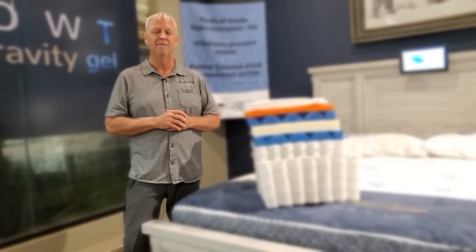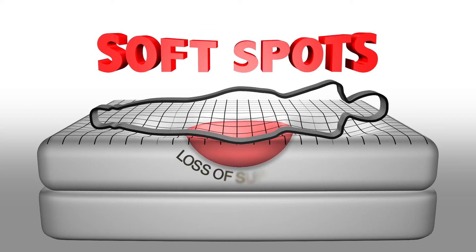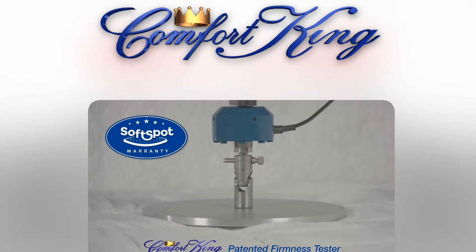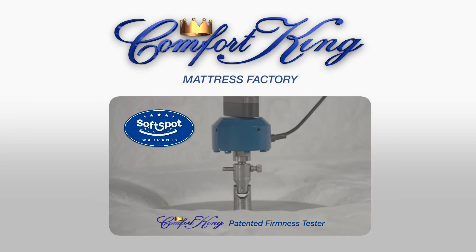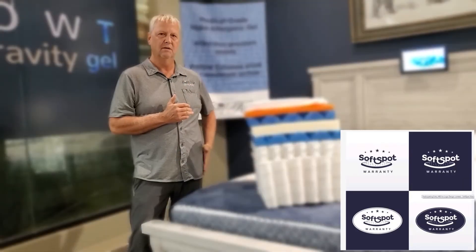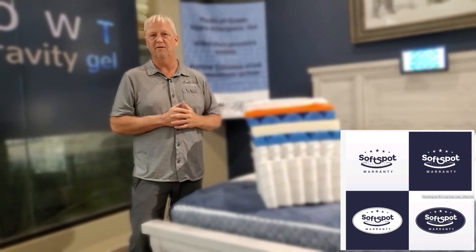Soft spots are a loss of support, and they're always going to happen in the most used areas of the mattress — your shoulders and your hips. Just a very small portion of the mattress is getting a lot of weight on it. What we're seeing is kind of an epidemic in the industry: mattresses losing their support, with more than 20% softening in the hips and shoulders area because of polyurethane foam breaking down.